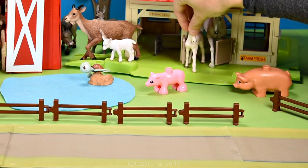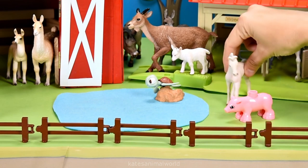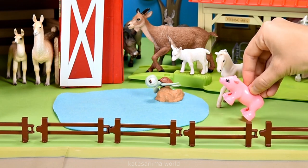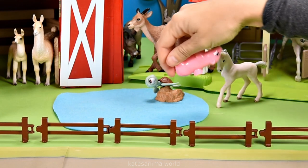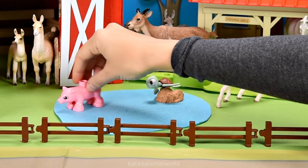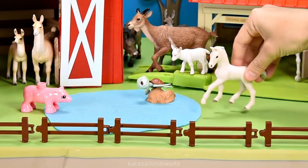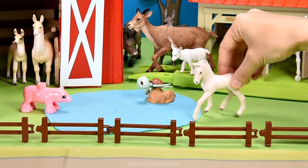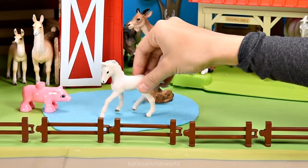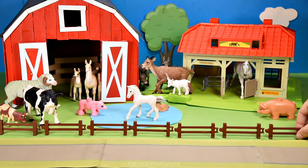All right, be right back mum. Do you want me to go first or do you want to go first? You go first. All right, I'm going to do a somersault. Are you ready? One, two, three. Splash! All right, your turn. All right, I'm not doing a somersault though. Splash! Oh, it's beautiful in here. Don't forget to close the gate.